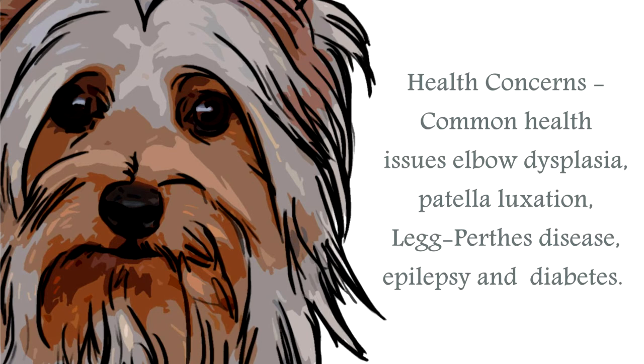The most common health issues for the Silky Terrier include elbow dysplasia and patellar luxation, Legg-Perthes disease — which is osteonecrosis of the hip — and intervertebral disc disease. Seizures and epilepsy, diabetes caused by high blood sugar, and collapsed trachea due to the weakening of the cartilage rings. Always research your breed to ensure you have the best possible chance of choosing a healthy canine.